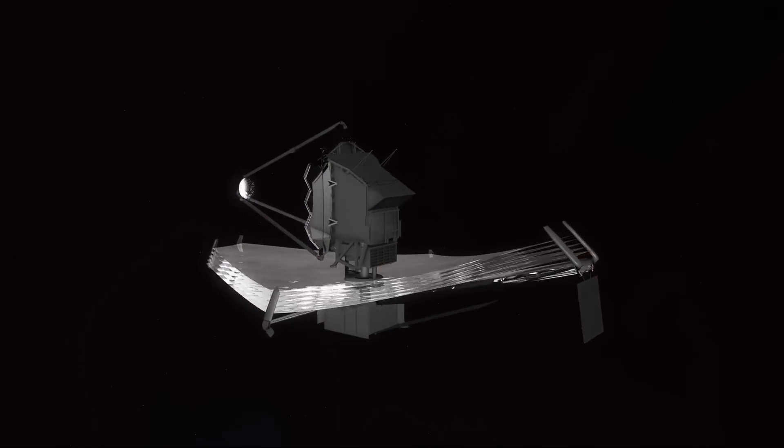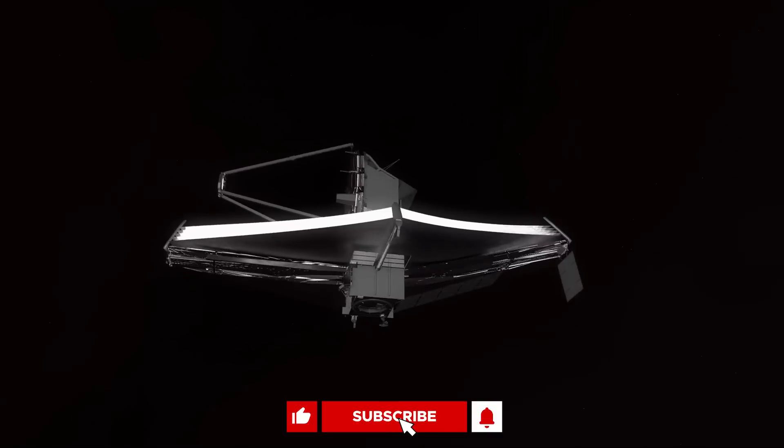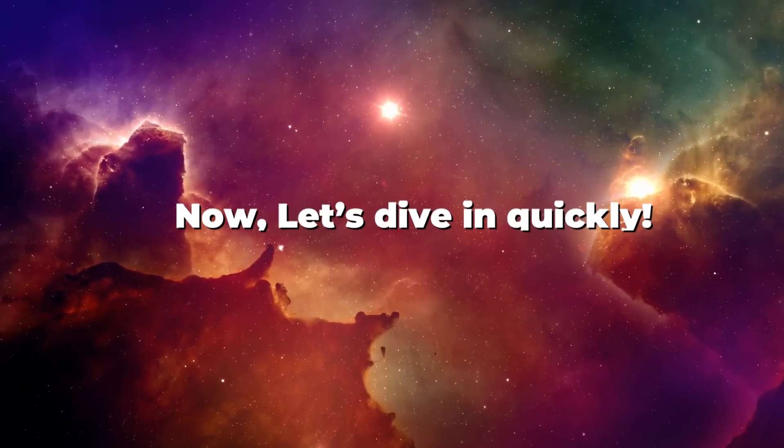Make sure you like this video and subscribe to our channel to stay notified about the latest updates about the James Webb Space Telescope, NASA news, and other space updates. Now, let's dive in quickly.